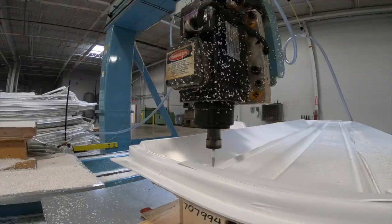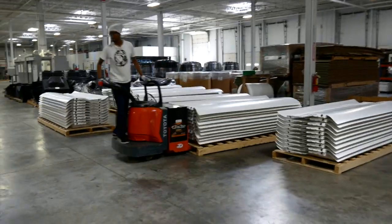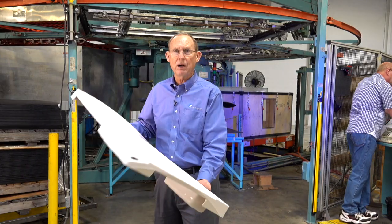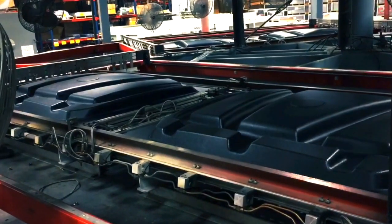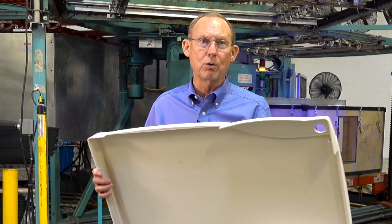The biggest benefit of thermoforming over injection molding is time to market — we can really get your product out the door quicker. From time to prototyping, it's only two weeks to have something out the door. Turnover is only a couple of hours to go from running one part to running a large polyethylene part. A changeover in this industry is very quick as opposed to other processes like injection molding or roto molding.